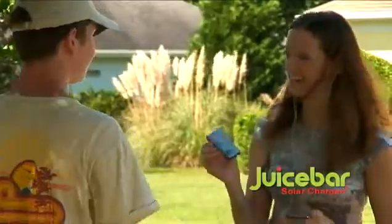Thanks to JuiceBar, problem solved for good. I can't afford to miss a business call or an email. With JuiceBar, I don't have to. No outlet? No problem. JuiceBar is eco-friendly and simply more fun.